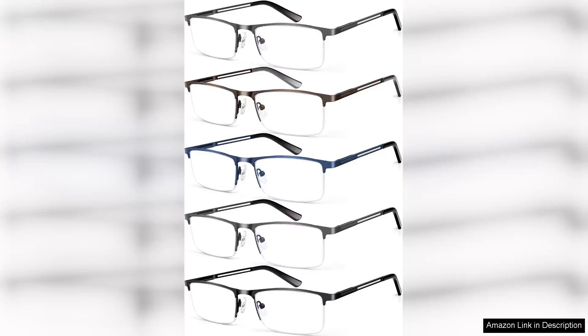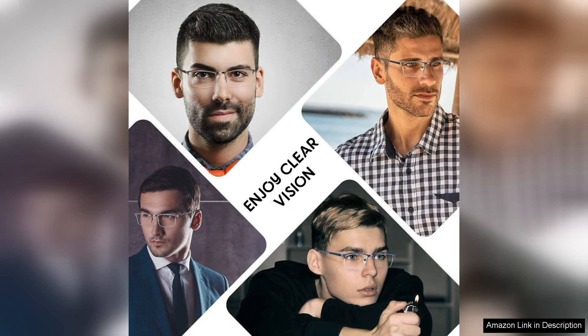I recently purchased the blue light blocking reading glasses for men and they have quickly become an essential part of my daily routine. The half-frame metal design strikes a perfect balance between style and functionality, making them a great choice for both casual and professional settings.